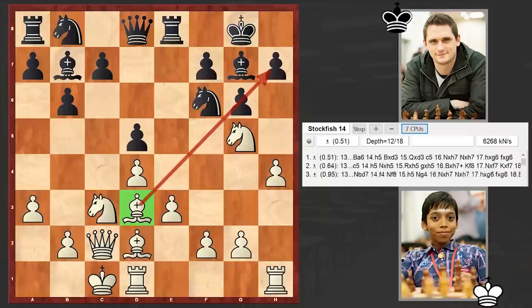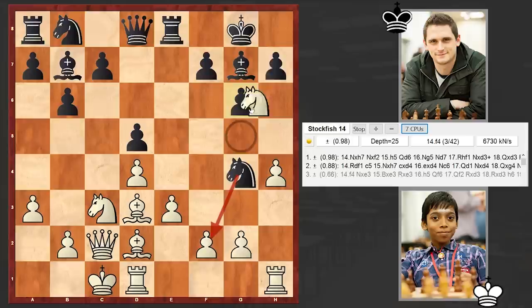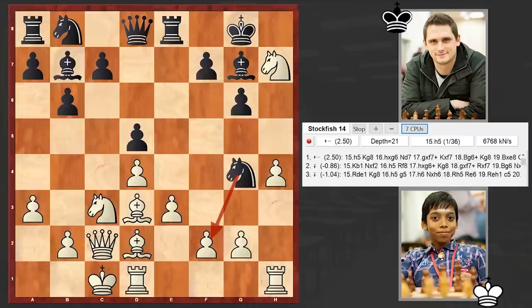Now we will go through the game while Stockfish is running. As you can see, Bxc6 is the move here, but we have the dubious Ng4 move. And here, instead of Rdf1, we have Nxh7 — which popped up as the top move. After Kxh7, the evaluation again changes in White's favor.